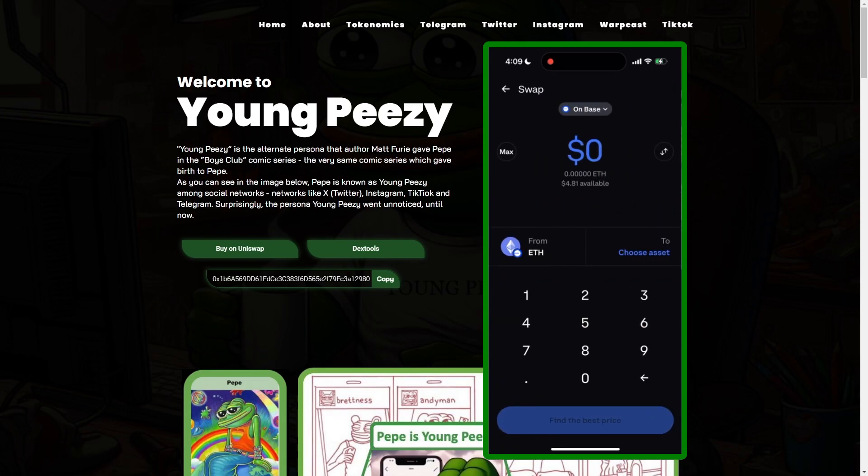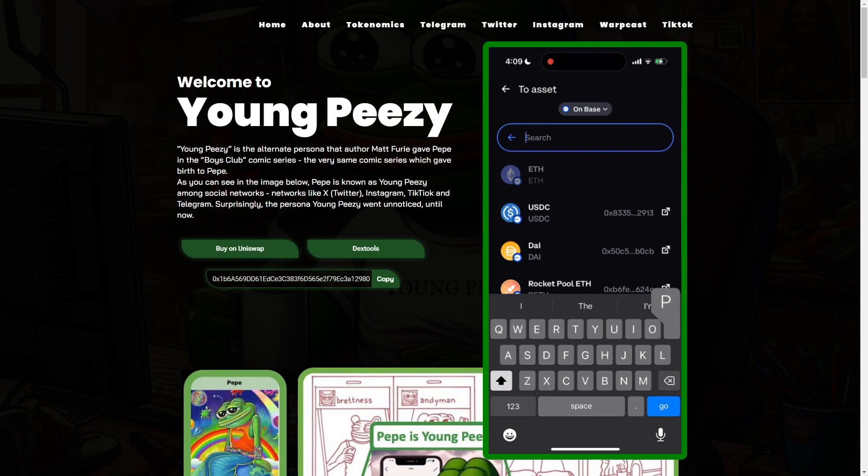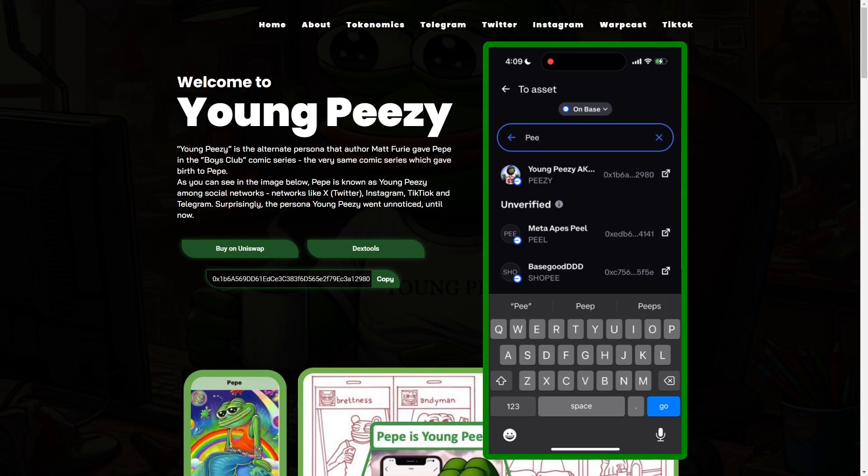Once I hit swap, you can choose an asset to swap to. So we're going to hit choose asset, and then we're going to search for the symbol PZ for YoungPZ. You can see that YoungPZ pops up. We'll select that token.